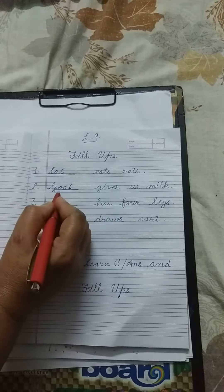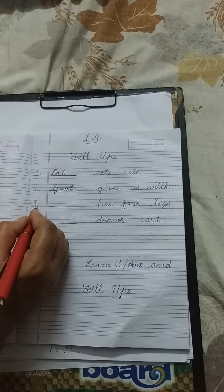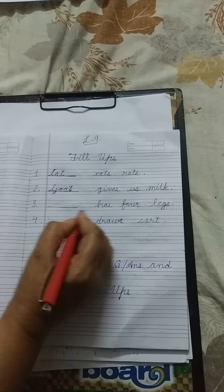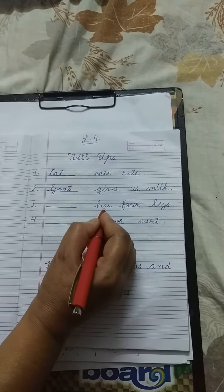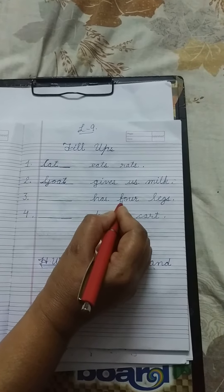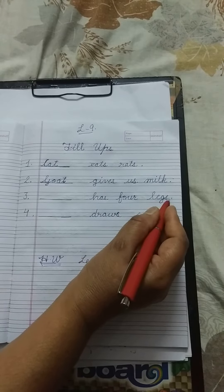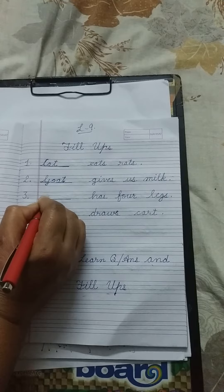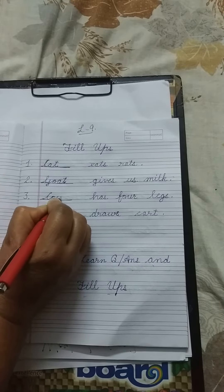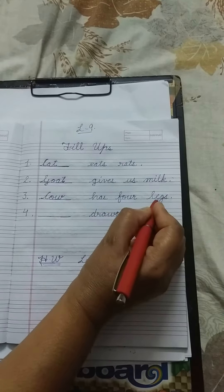Here you can write cow and buffalo also. Number 3. Dash has four legs. H-A-S, has. F-O-U-R, four. L-E-G-S, legs. Cow. C-O-W, cow. Has four legs.